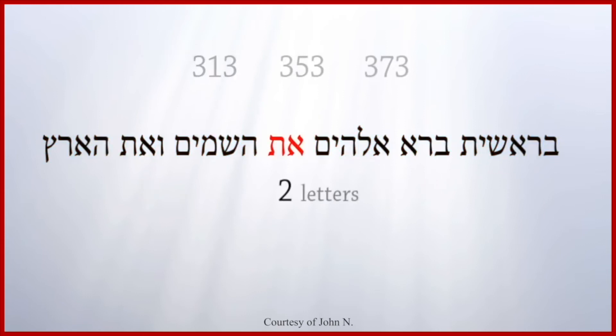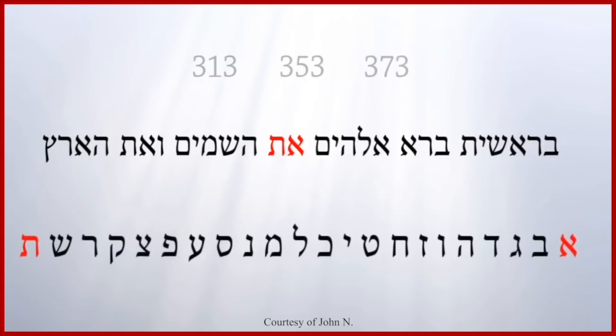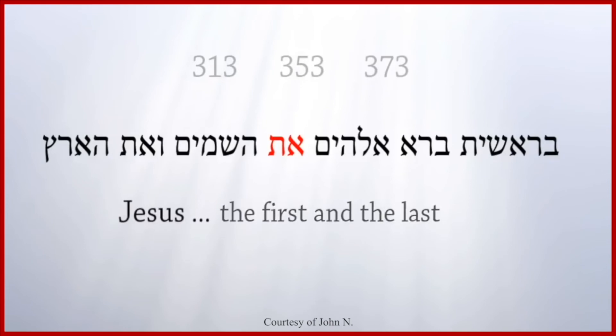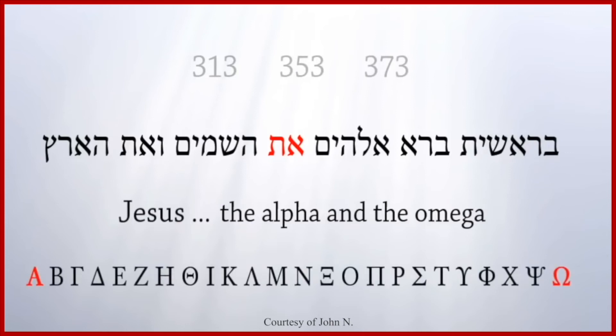The middle word has two letters. Two is the first prime number, and it is unique because it is the only prime number that is an even number. The word is untranslatable. In Hebrew grammar, the word "et" points to the direct object. It is spelled Aleph Tav — the first and last letters of the Hebrew alphabet. Jesus said he is the first and the last, the Alpha and the Omega, the first and last letters of the Greek alphabet.